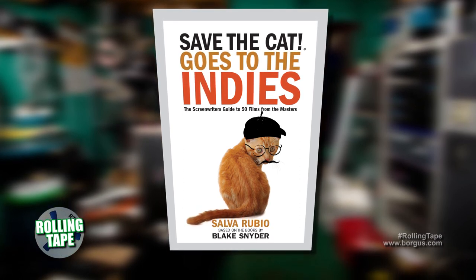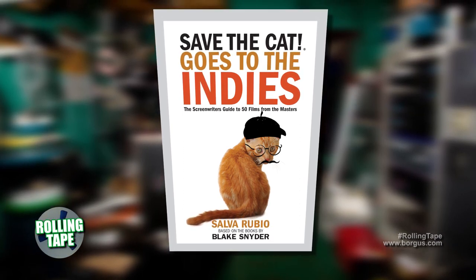Do you see yourself writing another Save the Cat book? Well, I wish — I would really have fun analyzing even more films. But only time will tell. Right now, this book was released barely a month ago, so let's see how it goes.